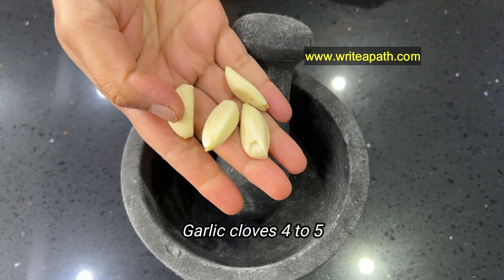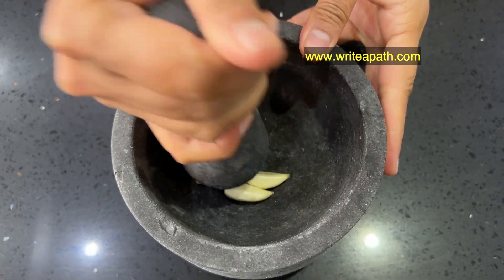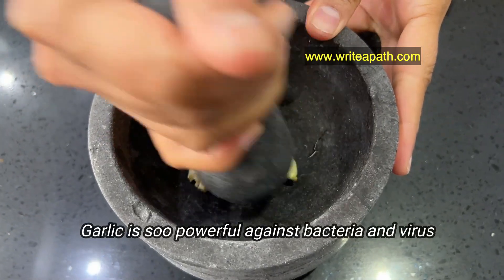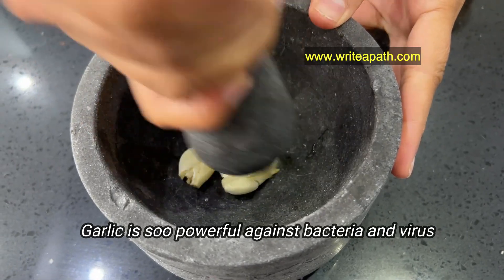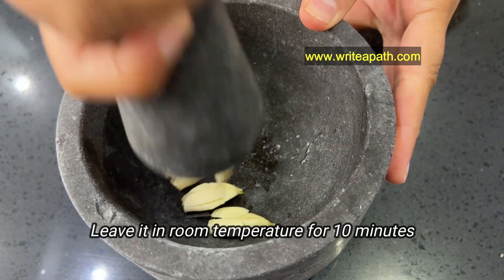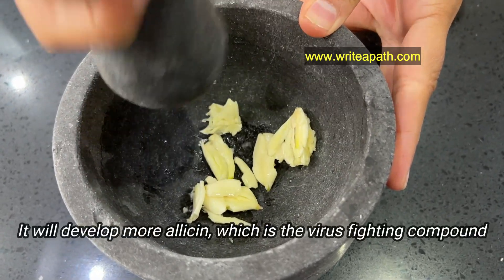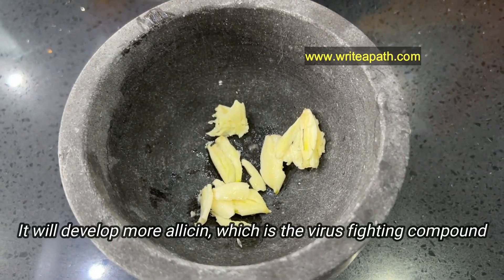Take four to five garlic cloves, peel the skin and then crush them in a mortar and pestle. Garlic is so powerful against bacteria and virus. Whenever you use garlic, leave it at room temperature for about 10 minutes after chopping or crushing. This procedure will develop more allicin, which is the virus-fighting compound in garlic.